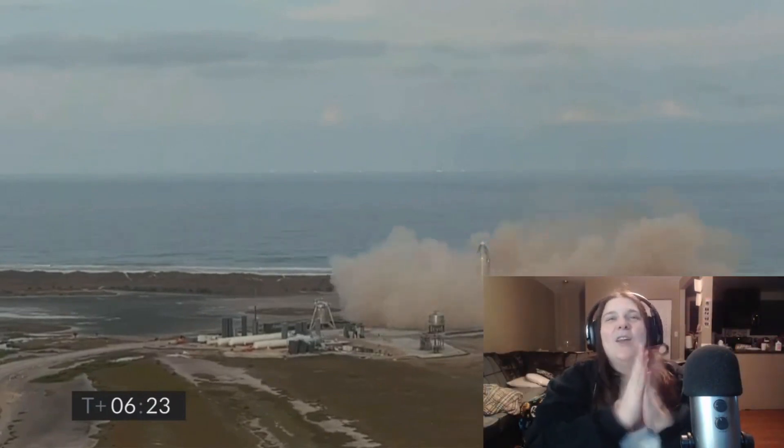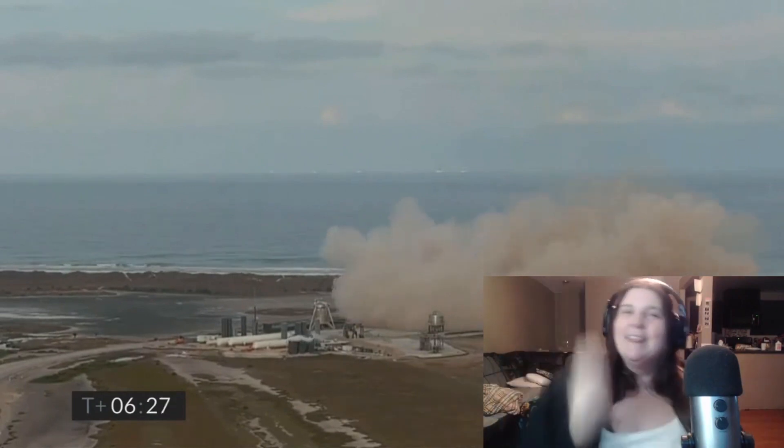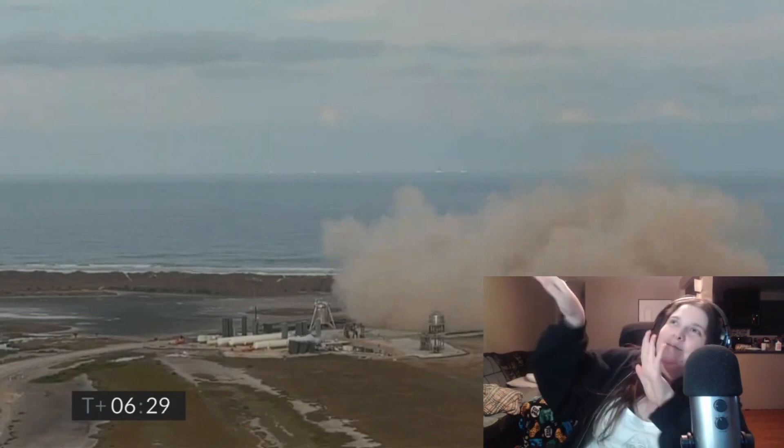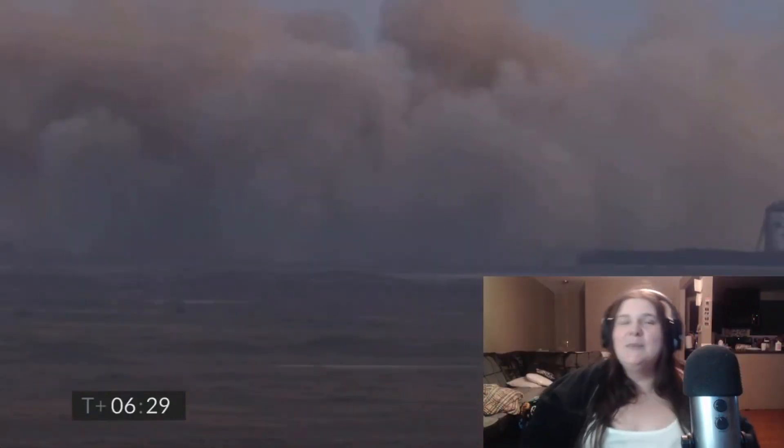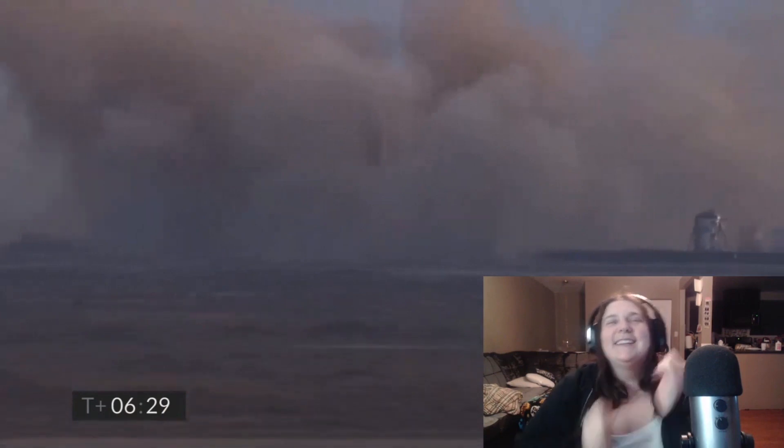Awesome — they did it! Woo! Yes! Third time's a charm. Thank you Elon. We're going to space everybody! Dab on the haters. Yes! Go SpaceX! That is awesome.